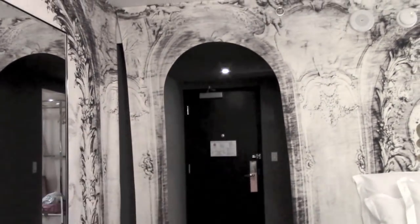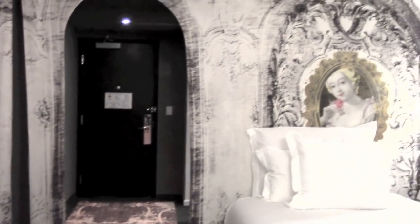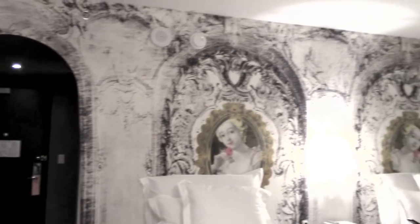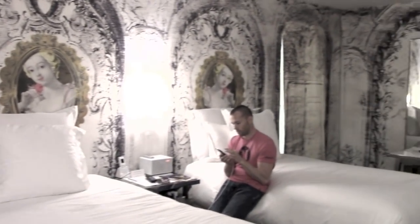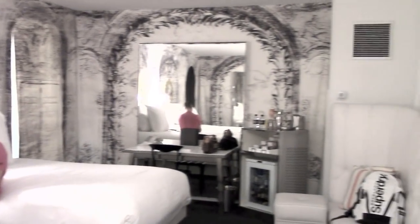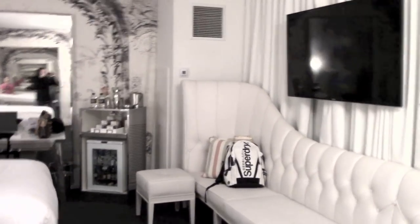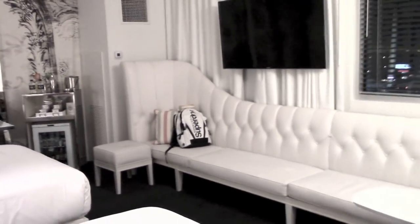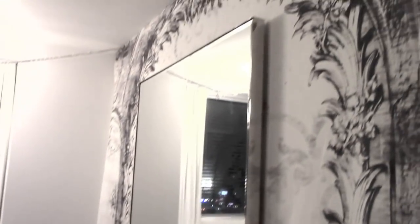When you first walk in the door, there's this really cool archway that you walk through. I'll just pan across the room so you can see it — there's a really cool long couch, a cool chandelier, and a really cool big mirror on this side.